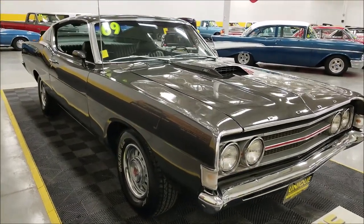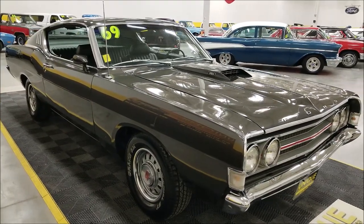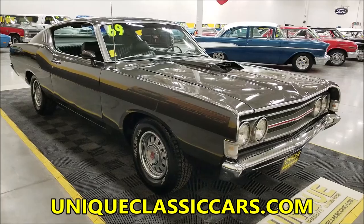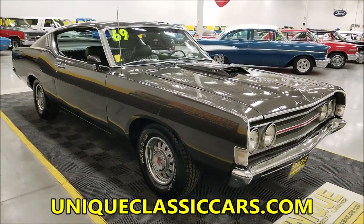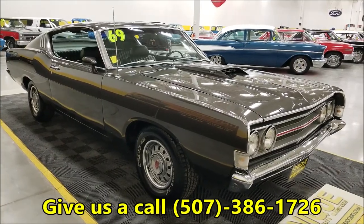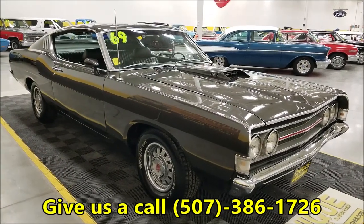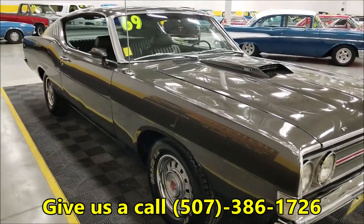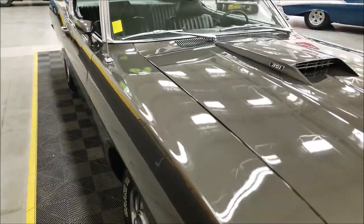We do have a Marti report on this vehicle. If you're interested in checking that out, we'll have a picture of it listed online with the rest of the pictures. Pictures can be seen at uniqueclassiccars.com — there's a link down below this video in the description. Click on that and it'll take you right there. Of course, you can give us a call at 507-386-1726.